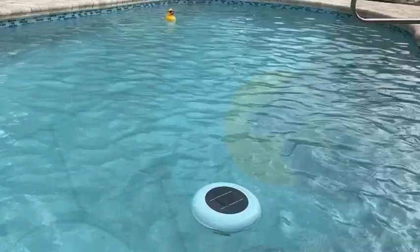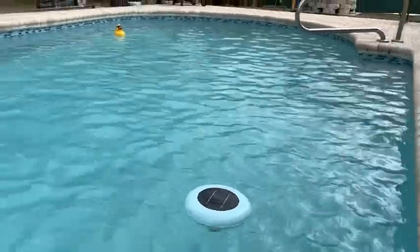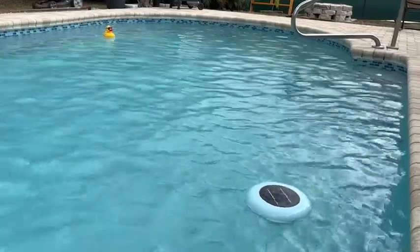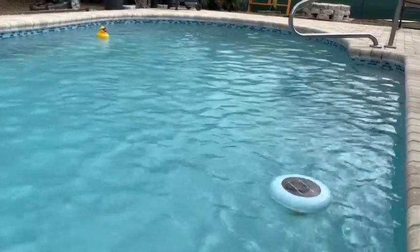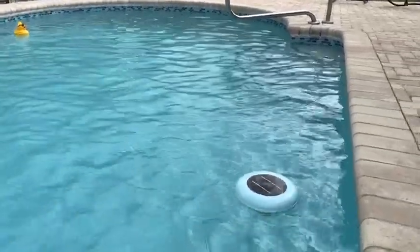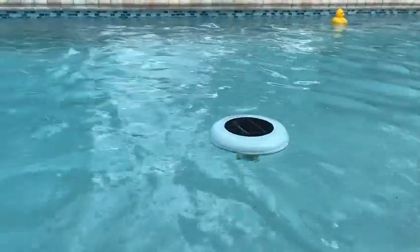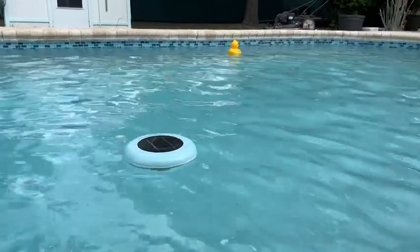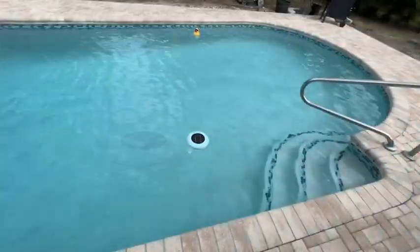It's also way safer, especially if you have little children swimming in the pool. It's a lot less chemicals in there and it still keeps your pool nice and clean. Not to mention, it really minimizes the damage to your hair, your skin, and your eyes. It's just a really great natural way to keep your pool clean.